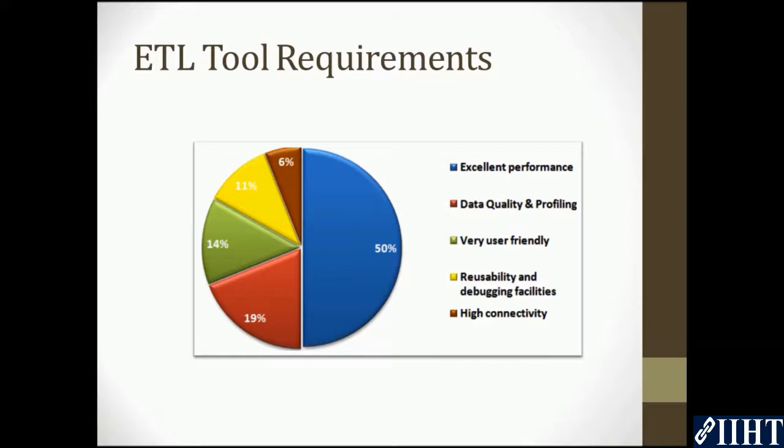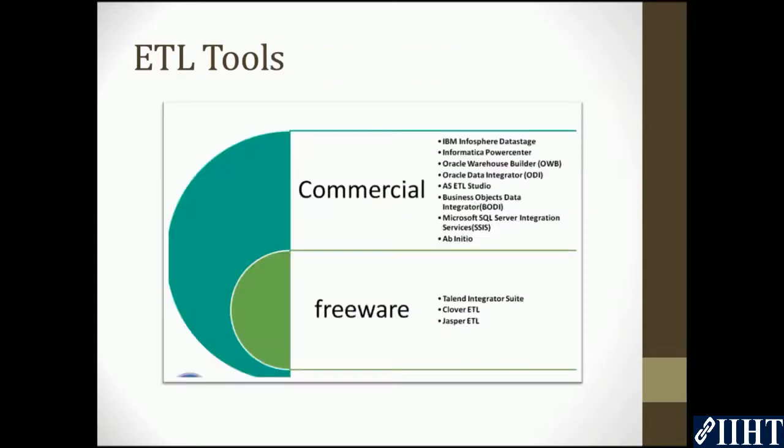them with reusability and debugging facilities. The remaining 6% said that high connectivity was an important feature of a successful ETL tool. There are a number of ETL tools available in the market — here are a few major ones.